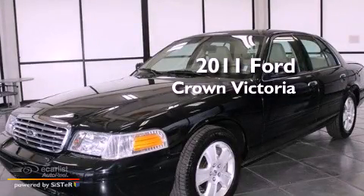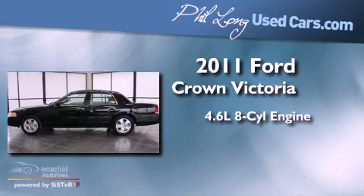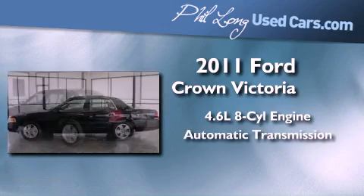This is a 2011 Ford Crown Victoria. It features a 4.6-liter, eight-cylinder engine and an automatic transmission.